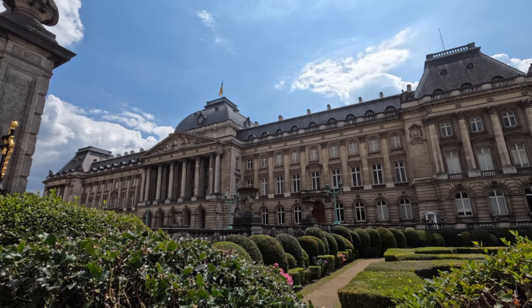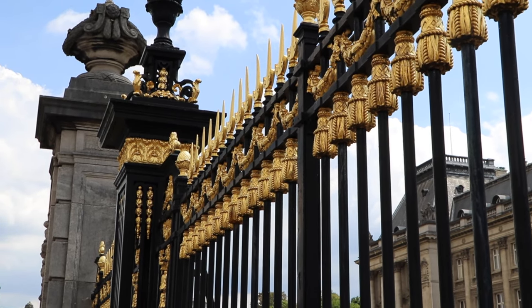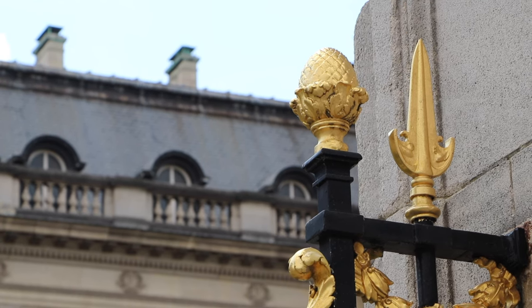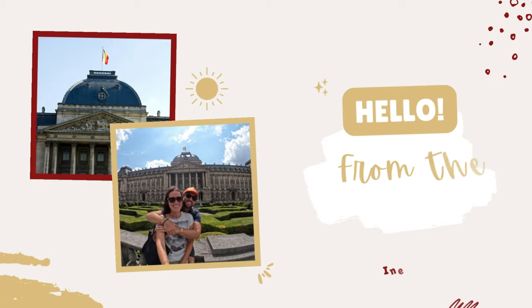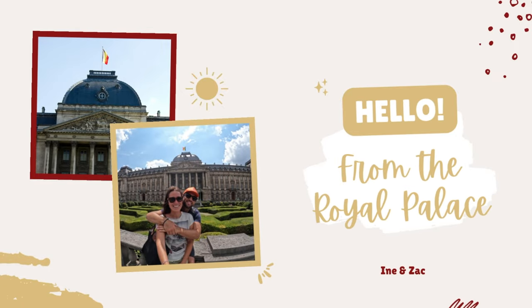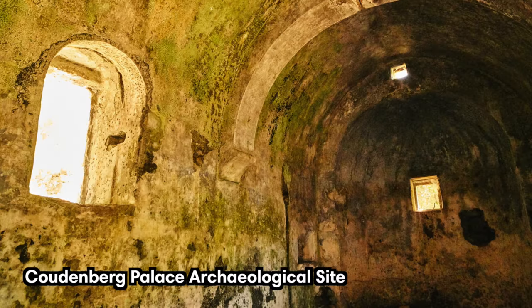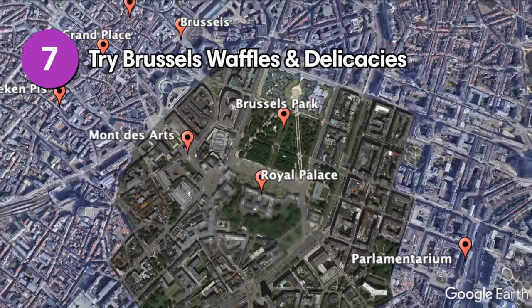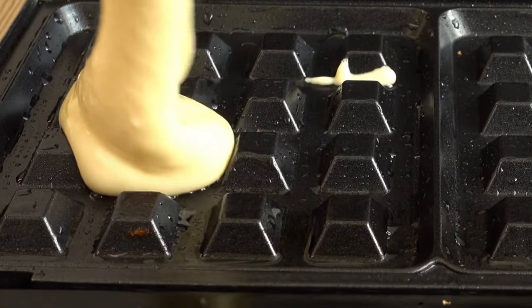The Royal Palace is located in the Royal Quarter and is known as the workplace of the Belgian King. The palace interior can only be visited from the end of July until the end of August, but it's beautiful from the outside as well and makes for a great photo op. A ceremonial changing of the guards takes place here every day at about 2:30 p.m. Besides the palace, you can also visit the Brussels Park or the Coudenberg Palace archaeological site.